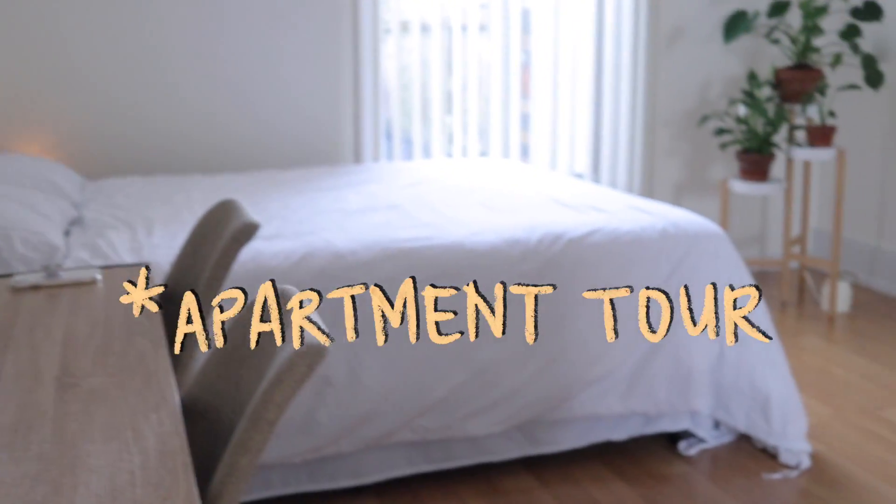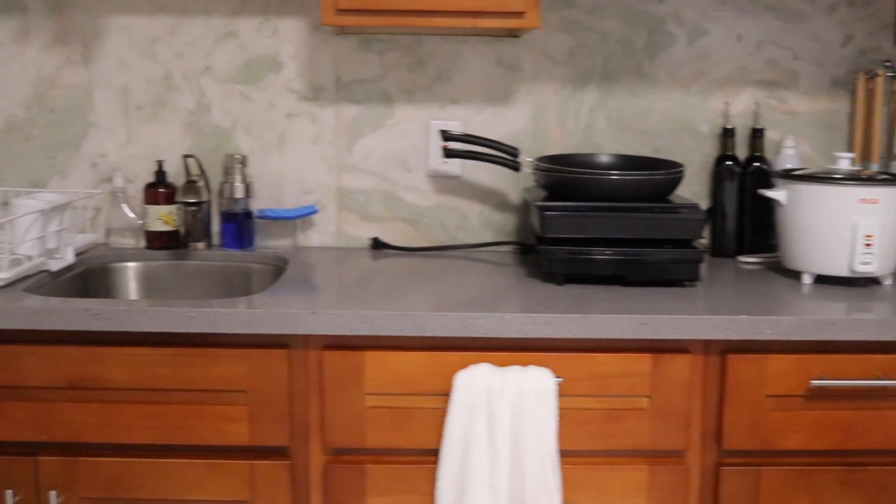Hello everyone, it is Michelle and today I'm sharing my room tour with you guys. I just moved to San Francisco with my boyfriend Kyle. This is our first time moving out together and having our own place. It's not completely finished but I wanted to share what we have so far.